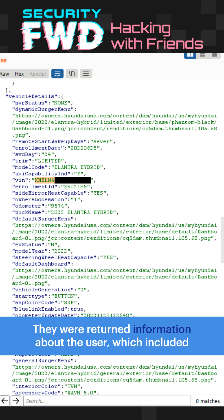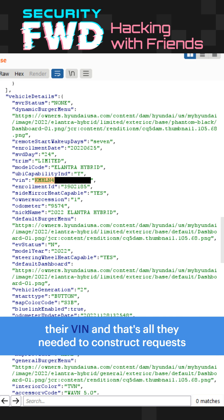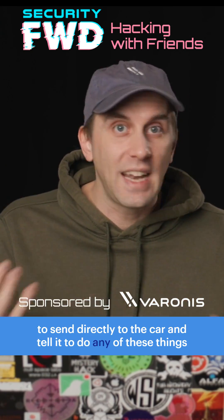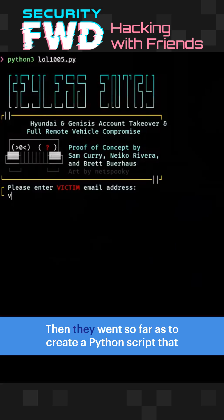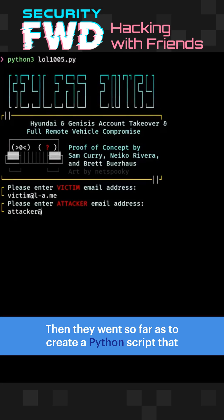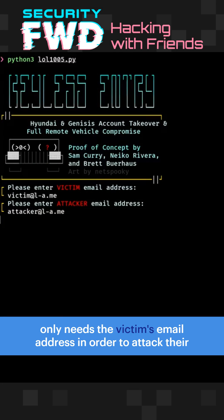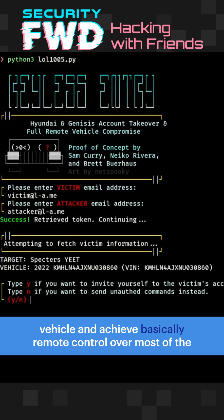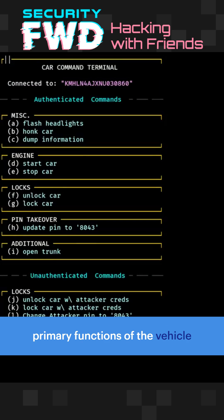They were returned information about the user, which included their VIN. And that's all they needed to construct requests to send directly to the car and tell it to do any of these things they wanted it to do. They then went so far as to create a Python script that only needs the victim's email address in order to attack their vehicle and achieve basically remote control over most of the primary functions of the vehicle.